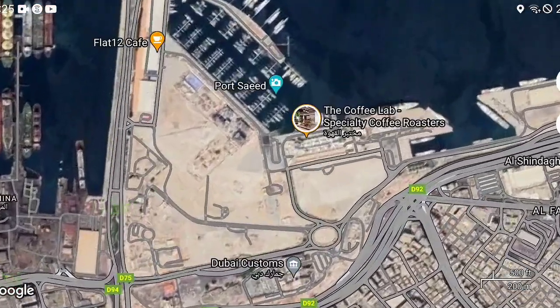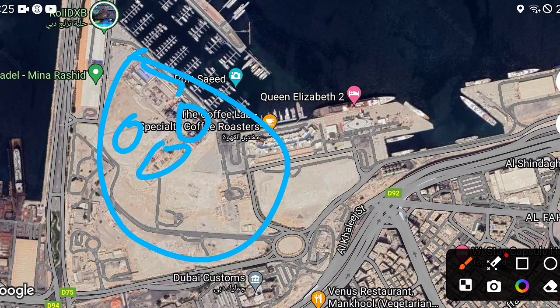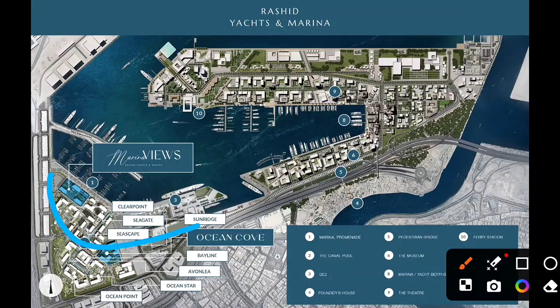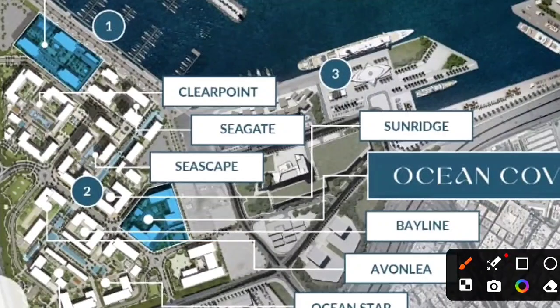They are launching in this area in phases — this is the first phase, the second, the third, and so on. This is the exact area for Marina Views, which is directly on the sea. We also have Ocean Cove here. Marina Views is directly on the sea, making it a bit more expensive. Ocean Cove and the first through fifth launch phases have already been launched before.